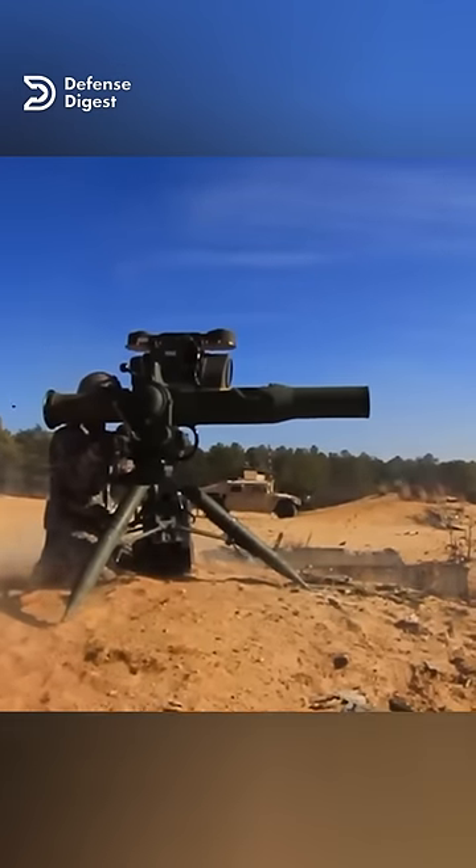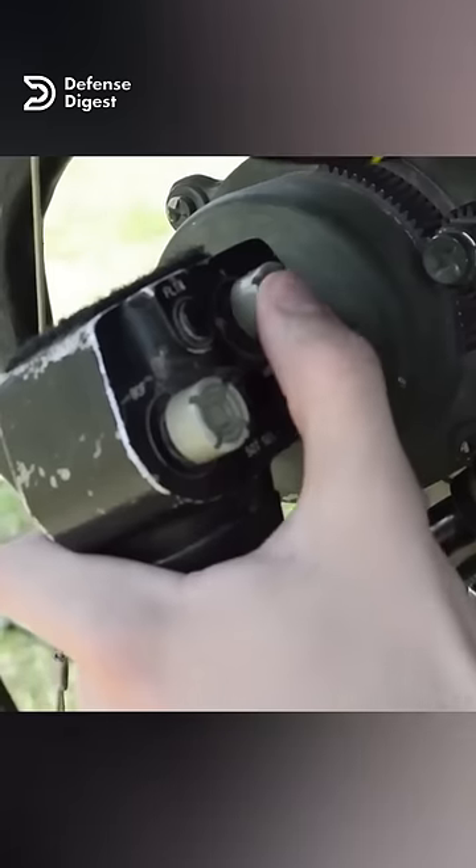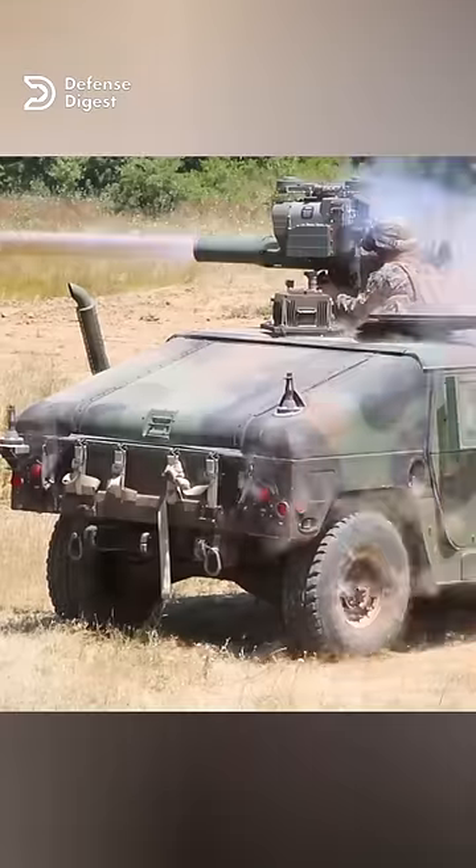Third, it reduces the risk of friendly fire or collateral damage. The operator can abort the mission at any time by releasing the joystick and cutting off the power to the missile.